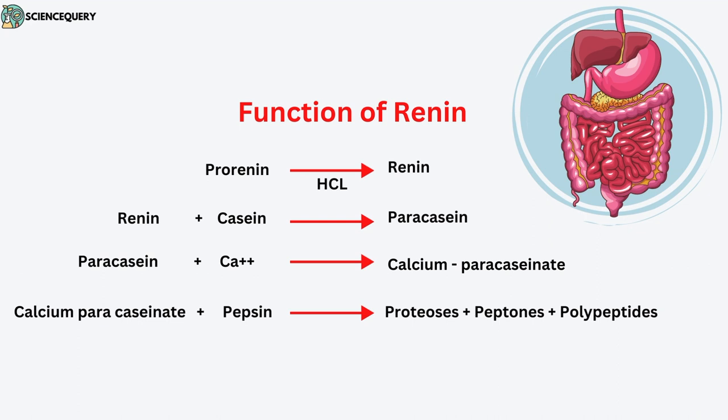Renin combines with the casein of the milk and converts it into paracasein. This paracasein further combines with calcium ions and forms calcium paracaseinate. This calcium paracaseinate then breaks down into simpler forms with the help of enzyme pepsin into proteases, peptons, and polypeptides.